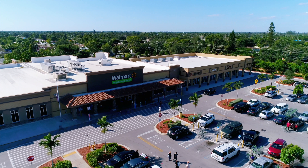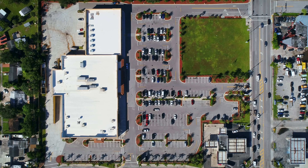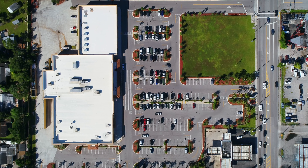My name is Alan Macken and on behalf of our firm Macken Companies, we'd like to thank you for taking the time to become acquainted with our new center. We are extremely proud of our brand new Palmetto Design Center, located on a 7-acre site that includes 63,000 square feet of retail space in Miami, Florida.